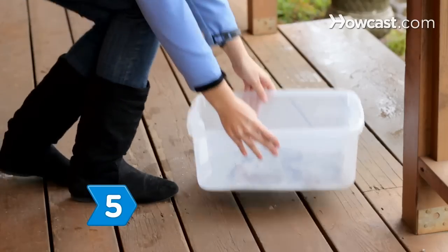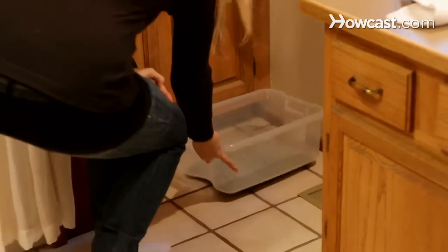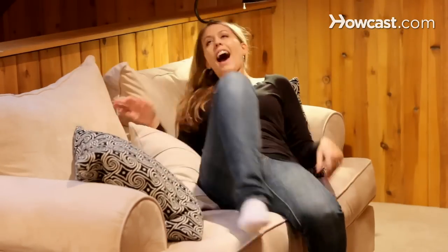Step 5. Remove the box and sprinkle some litter on the ground in the place you want your cat to relieve itself. Once your cat is used to going outside, you may place a box indoors for those times when your cat doesn't have outdoor access. Now revel in the joy of not having to clean the litter box anymore.